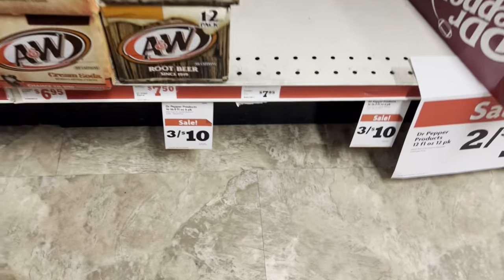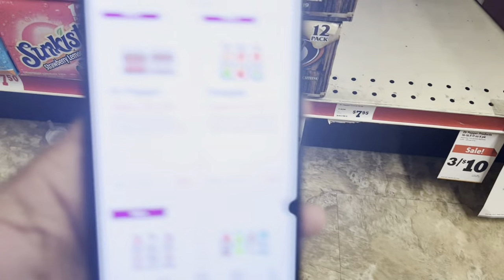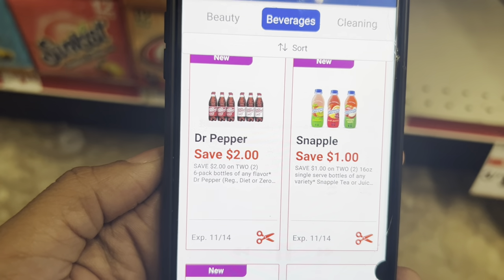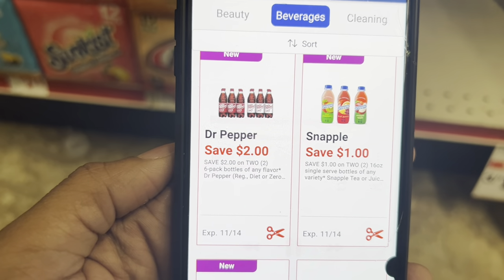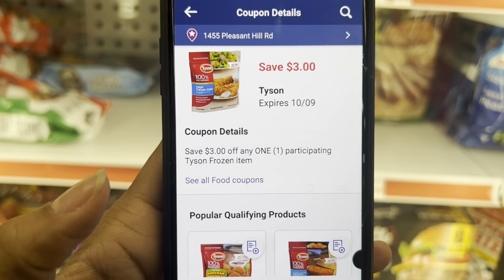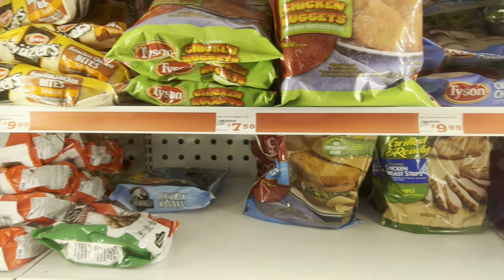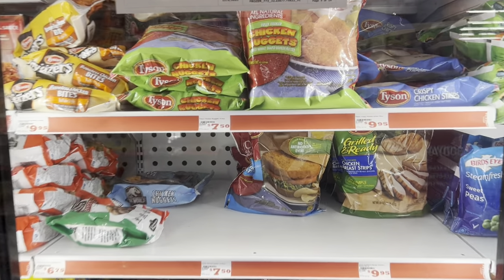I noticed in my weekly ad that the six-pack Dr Pepper products are three for $10 — check your accounts because we have a $2 off two digital that works for regular, diet, or zero Dr Pepper. If you need chicken or like Tyson, you might still have your $3 digital. I did use that coupon a few weeks ago — picked up chicken patties at $7.50. Always switch it to your need and don't pay full price on things you're going to pay for anyway.